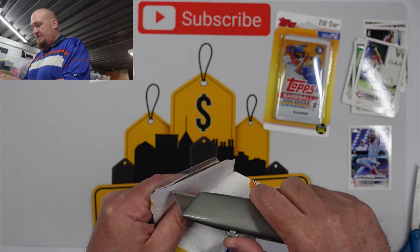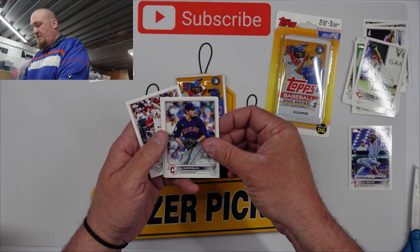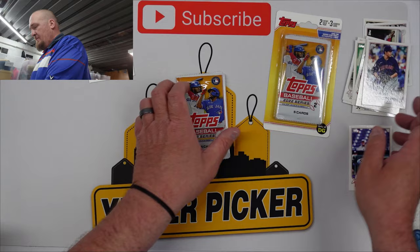They don't make these things easy to open, that's for sure. This was the rest of what our Dollar General actually had — the rest was Pokemon and we do not do Pokemon.